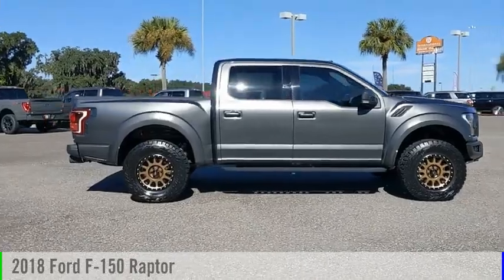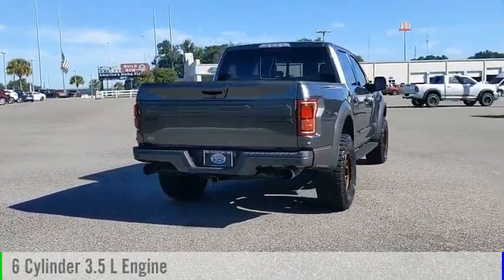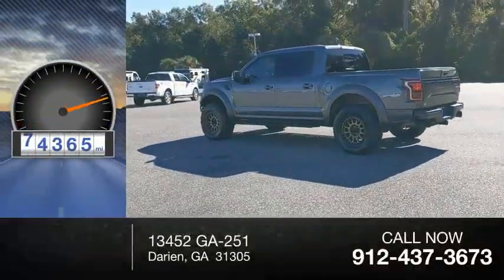You are going to love the 2018 F-150. This vehicle is powered by a four-wheel drive, six-cylinder, 3.5-liter engine, and comes with an automatic transmission. This vehicle has less than 75,000 miles.